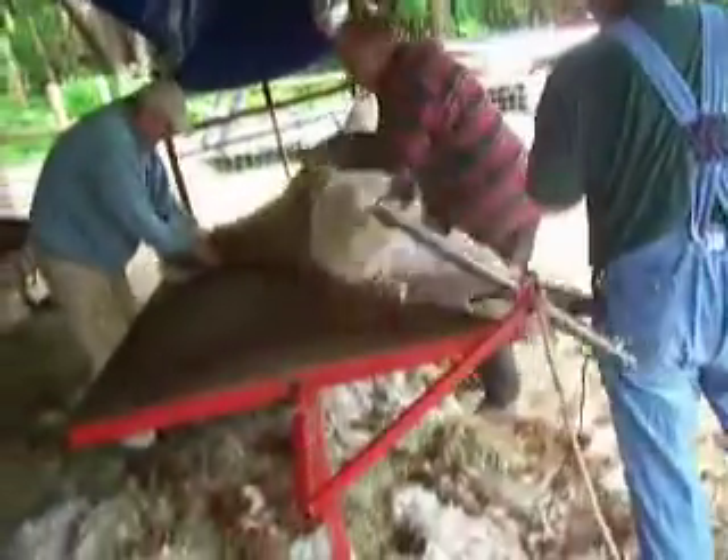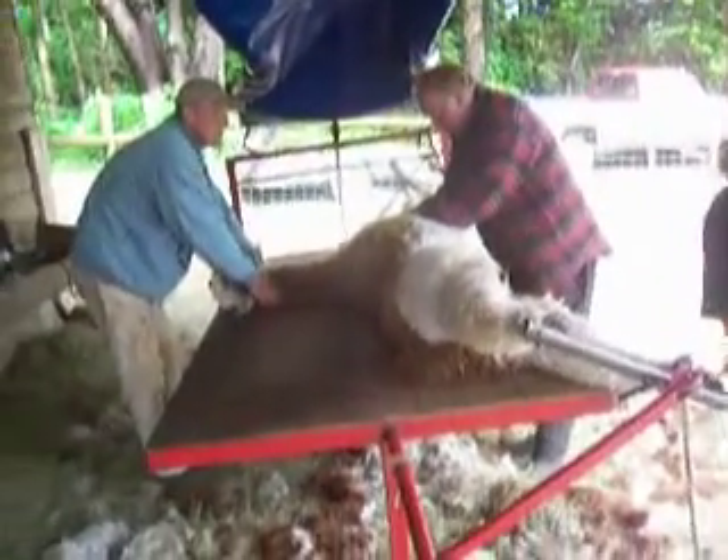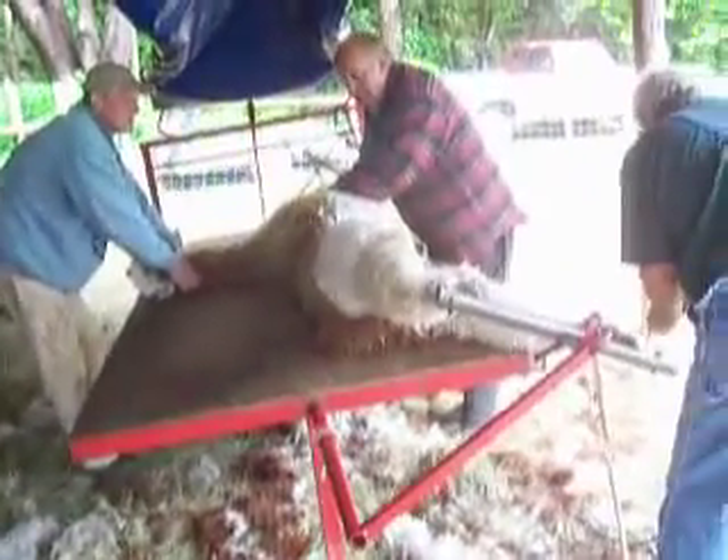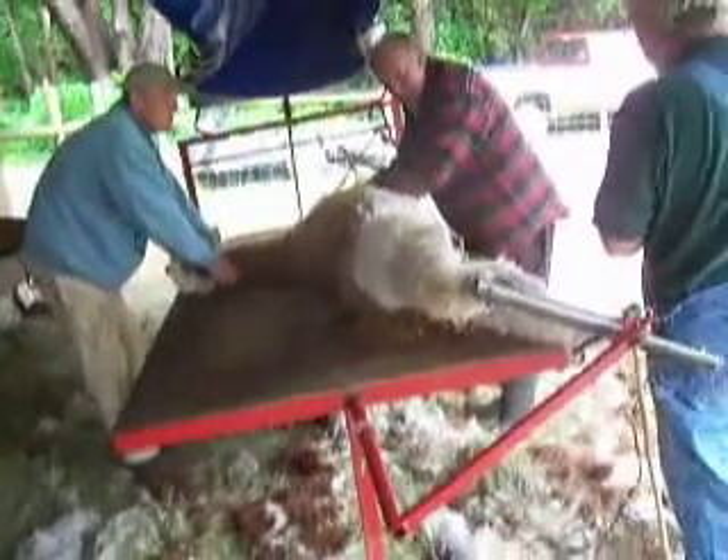Easy, Pat. Easy. Easy, honey. Easy. It's all good, baby. There's a pouch for him — you only get a little piece out of the middle. That's where the longest hair is.